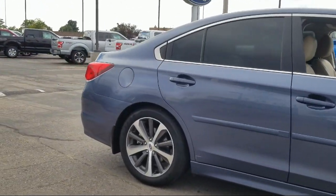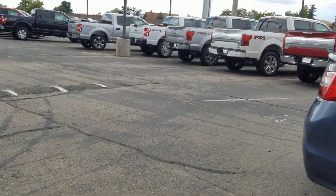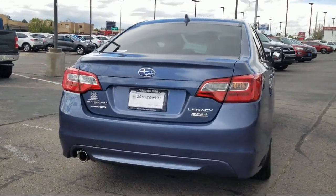It also features alloy wheels, heated front seats, air conditioning, power driver's seat, and has less than 30,000 miles on the odometer.